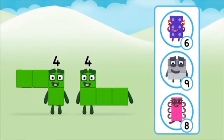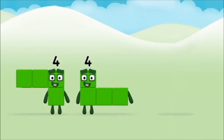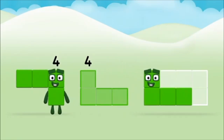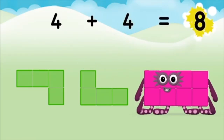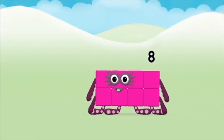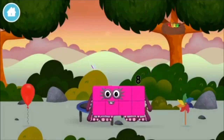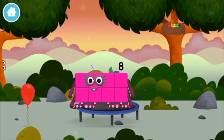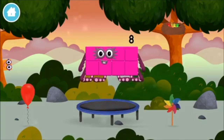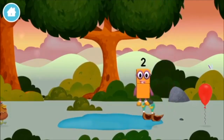Which number block do you think adding four and four will equal? That's the correct answer. Can you add the number blocks together? Four plus four equals eight! Four plus four equals eight. This is great.